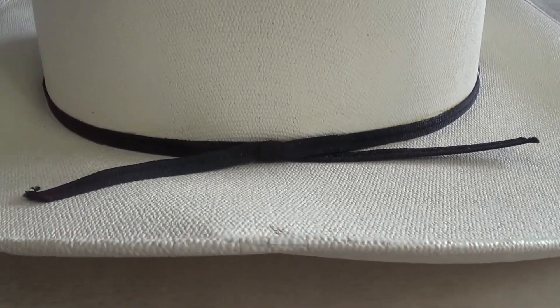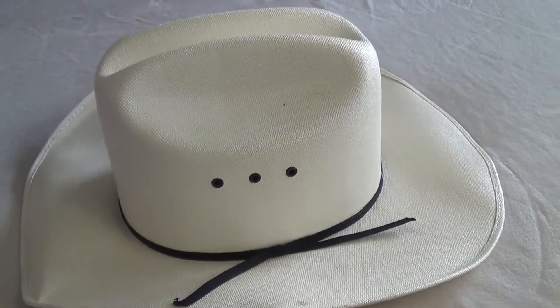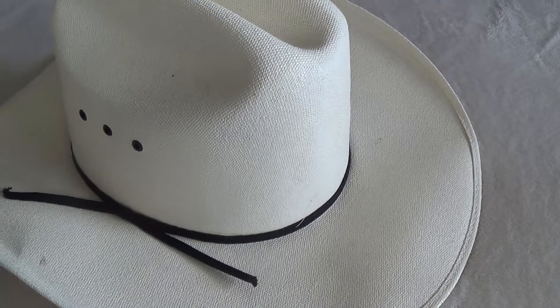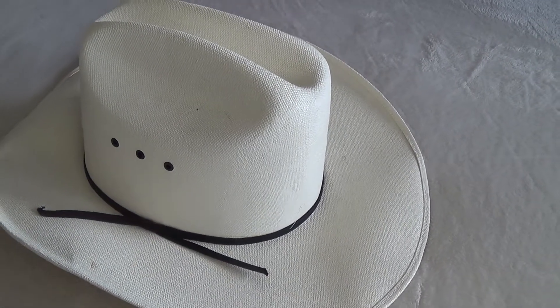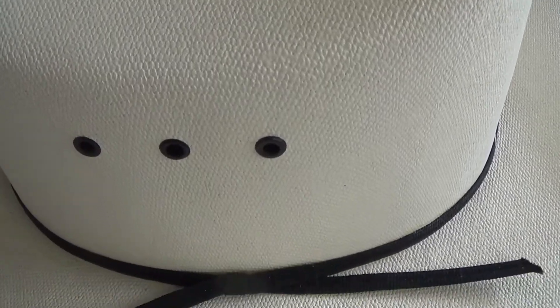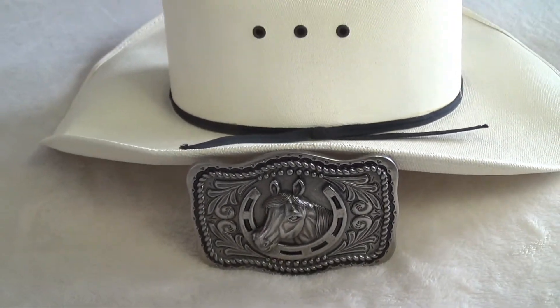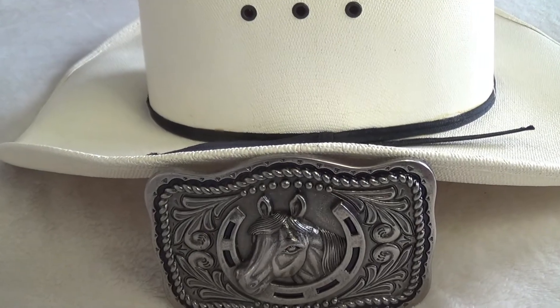Beautiful. It comes with a belt buckle. There you go.